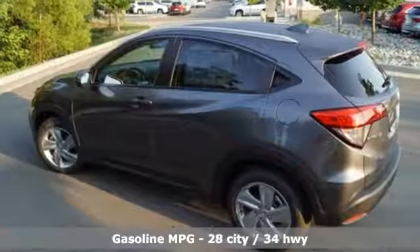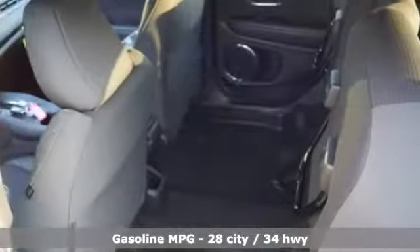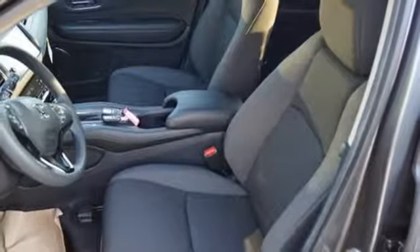It comes with the features you need, and better yet: continuously variable automatic transmission, front heated bucket seats, streaming audio, manual tilting steering column, and power heated mirrors.